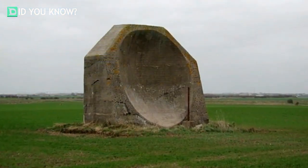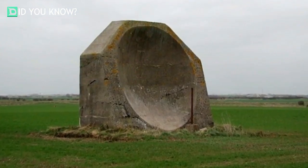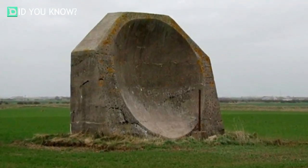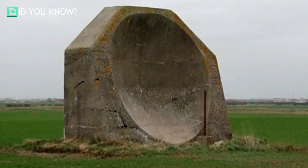The majority of acoustic mirrors in existence could only detect enemy aircraft up to 15 miles away, but there existed even more powerful ones that could scope them from up to 25 miles. That equated to more time to prepare for attack, which undoubtedly saved lives.